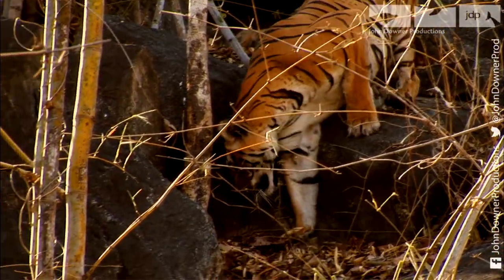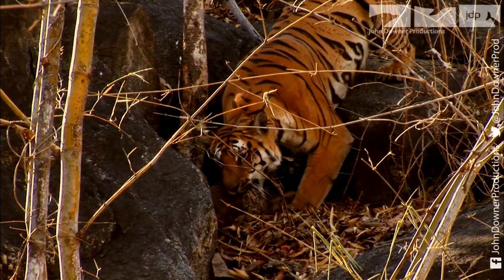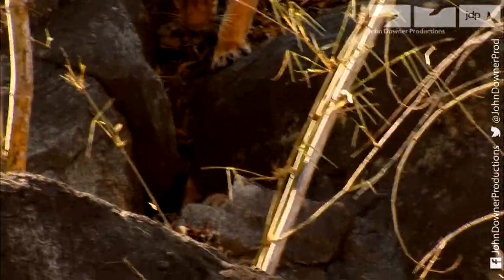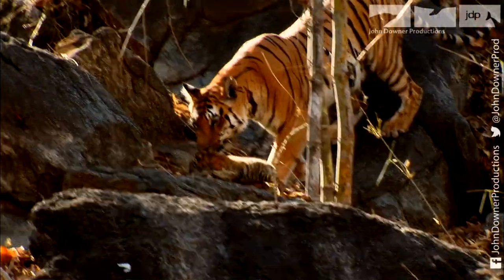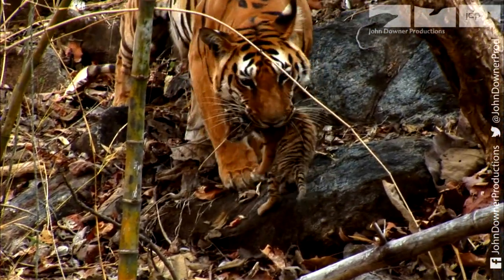The tigers must pick them up by the scruff of the neck. It's a delicate operation — a little too much pressure, and she'll hurt her cub. She can bite with a force of a thousand pounds, but this requires the gentlest touch.